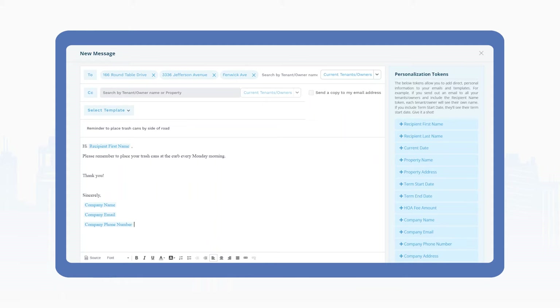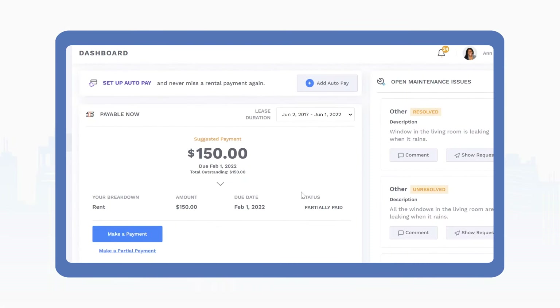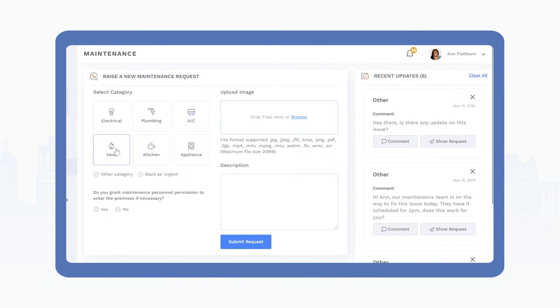The ability to share documents and interact digitally puts your rental housing business in your pocket. And when tenants have their own dedicated portal where they can view important documents, pay their rent, submit maintenance requests, and communicate with their landlord, they can take more responsibility and feel like they have better communication with their landlord.